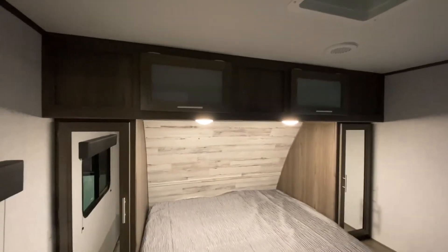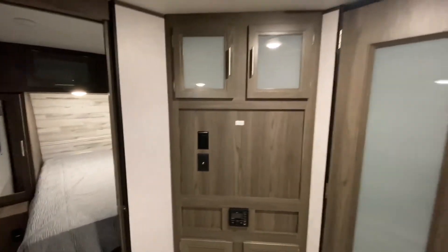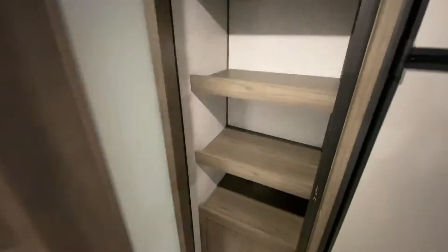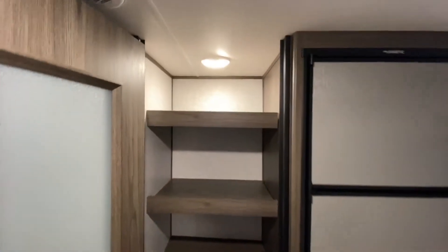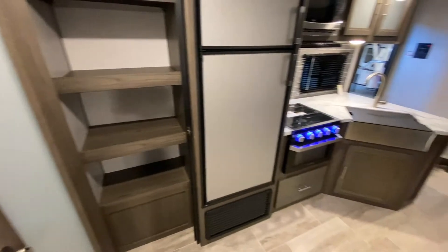Up top, find your entertainment center here. There's also a large pantry with a motion sensor light, and a large fridge in this unit.